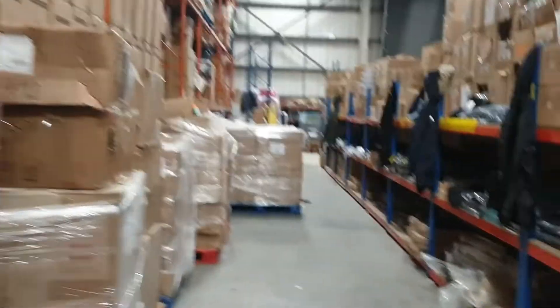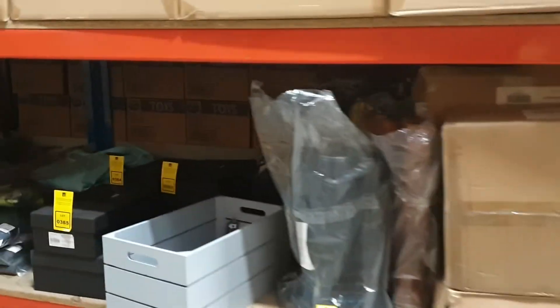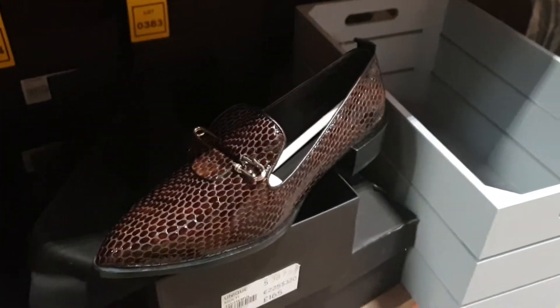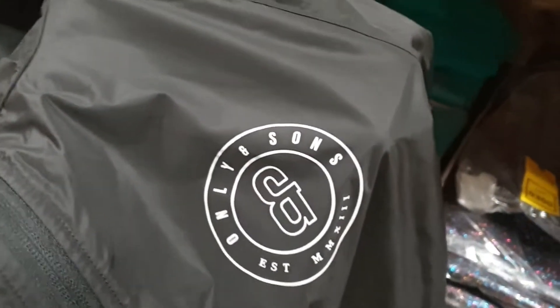Brand new coats. Head up this aisle — there's a bit more clothing up here. Shoes, brand new shoes. Smart product. We've got this shoe bag that goes with those. We've got some coats — summer coats, quite a thin coat. Only & Sons branded.